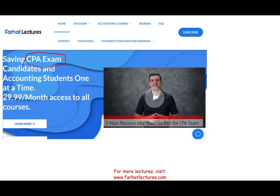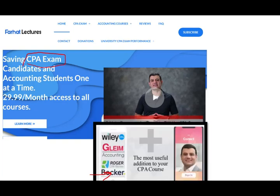Now if you are sitting for the CPA exam, I strongly suggest you check out my website farhatlectures.com. I don't replace your CPA review course — you might have your own CPA review course like Becker, Roger, Wiley, Surgeon, Gleim, or any other course. That's fine. I don't replace them. What I can be is that useful addition that's going to add 10 to 15 points to your CPA exam.